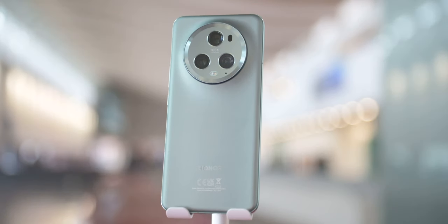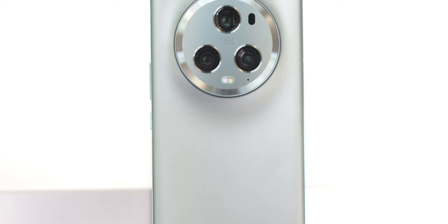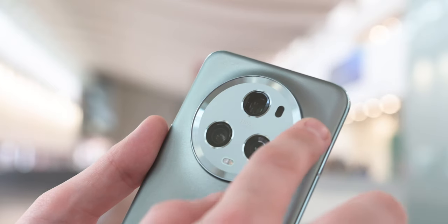The circular camera housing is still the focus point of Honor's new design language, complete with a new Antoni Gaudí-inspired glass curvature. It's really stunning to look at, and I have a hard time thinking of anything comparable.